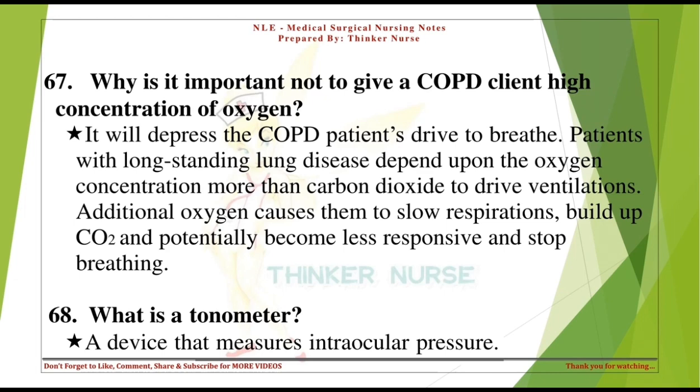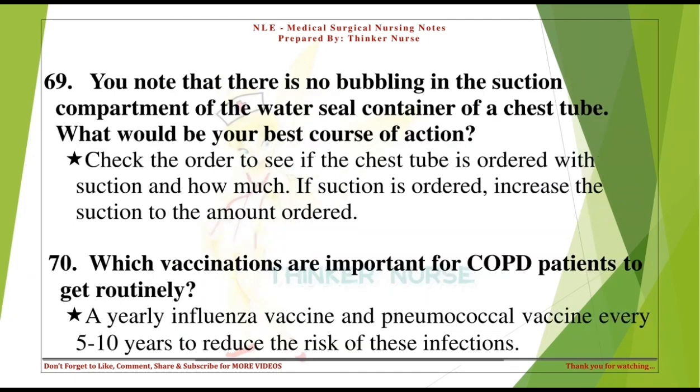What is a tonometer? A device that measures intraocular pressure. You note there is no bubbling in the suction compartment of the water-sealed container of a chest tube — what would be your best course of action? Check the order to see if the chest tube is ordered with suction and how much. If suction is ordered, increase the suction to the amount ordered. Which vaccinations are important for COPD patients? A yearly influenza vaccine and pneumococcal vaccine every 5-10 years.